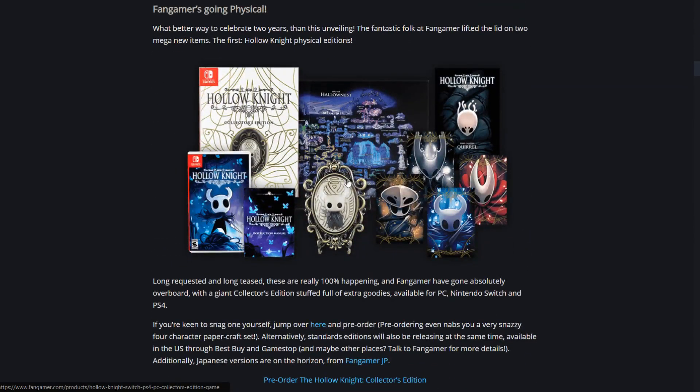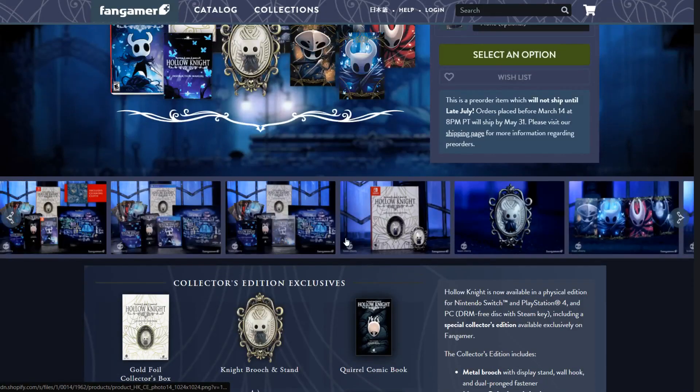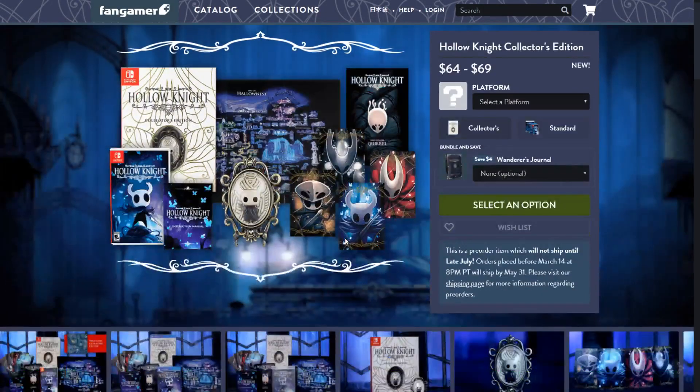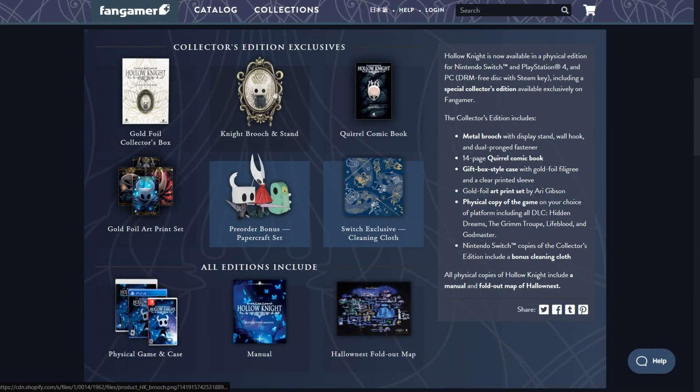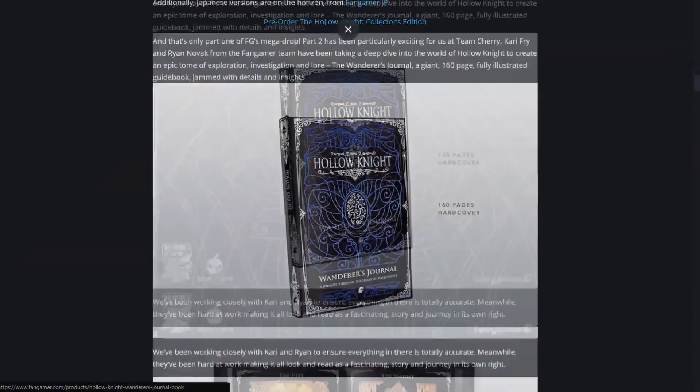They also mentioned the physical edition of Hollow Knight, which we've already known about for a little while. It's over on Fangamer's website and it comes with a lot of stuff - a collector's box, brooch, comic book, and more.